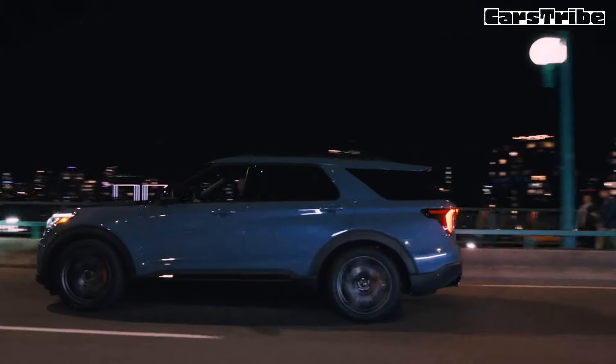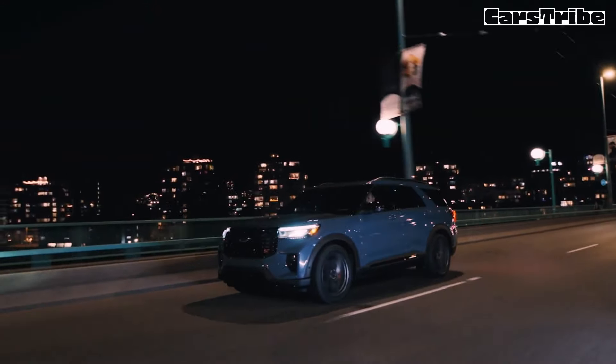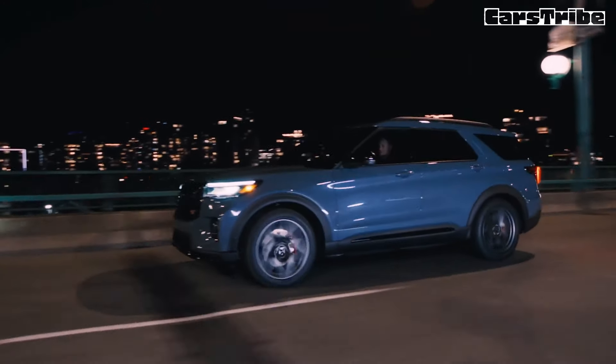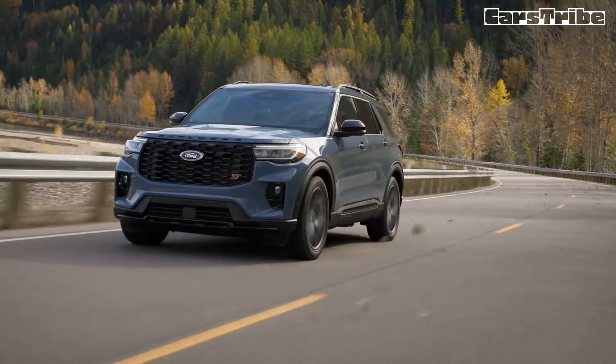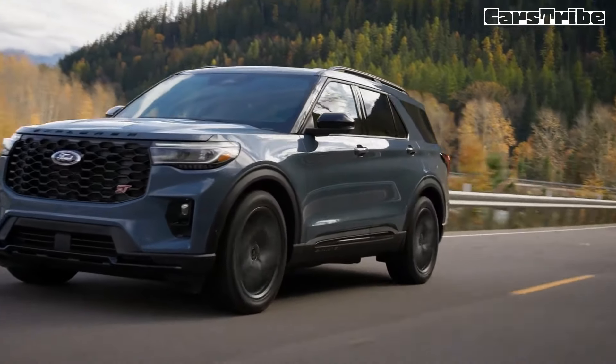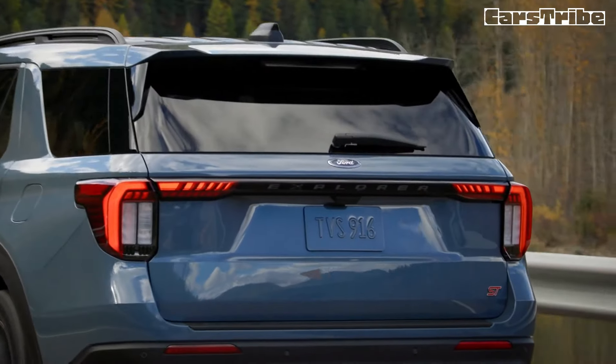The front fascia is mildly reworked with a new grille, headlamps, and lower air inlets, while the rear gets new tail lamps. Platinum, ST, and ST-Line buyers can spec a new black-painted roof option and, more significantly, can for the first time add the Blue Cruise hands-free driving feature.